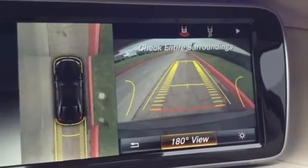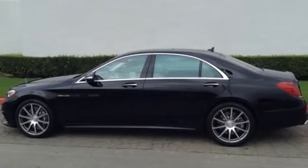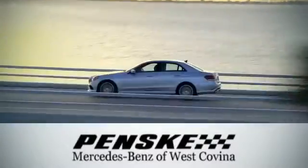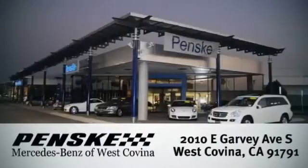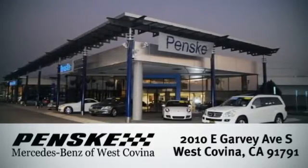This S63 AMG leaves one thing to be desired — you get behind the wheel today. Visit us today. We're conveniently located at 2010 East Garvey Avenue South in West Covina, California.